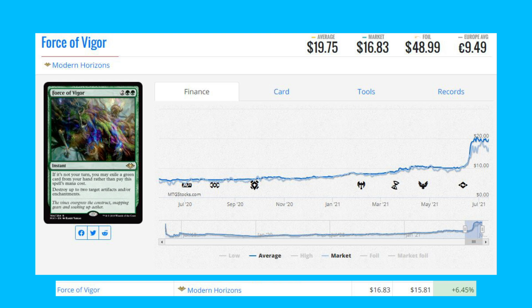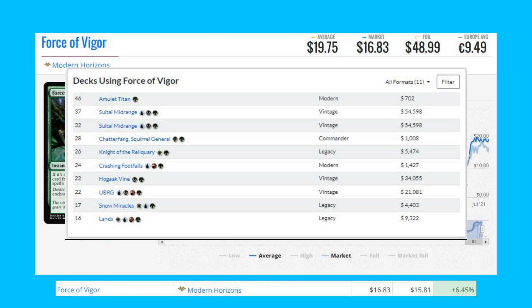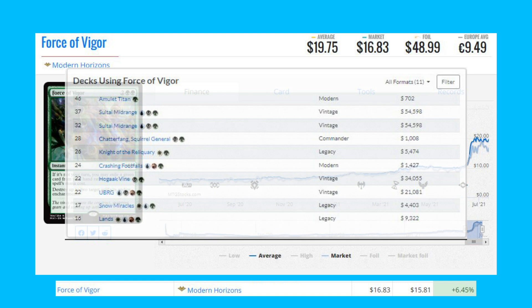The next card on our list is Force of Vigor from the original Modern Horizons. This card is up 6.45 percent from $15.81 to $16.83. It is currently seeing play across a variety of formats like Modern Amulet Titan, Sultai Midrange, Vintage Knight of the Reliquary, Legacy, and even Chatterfang Squirrel General decks in Commander.